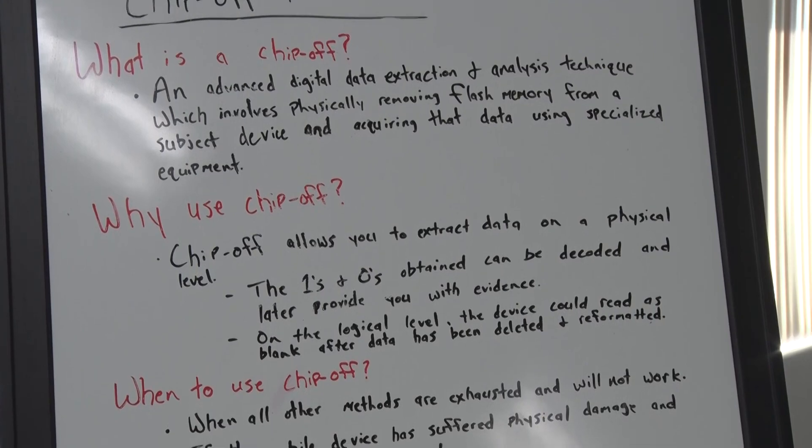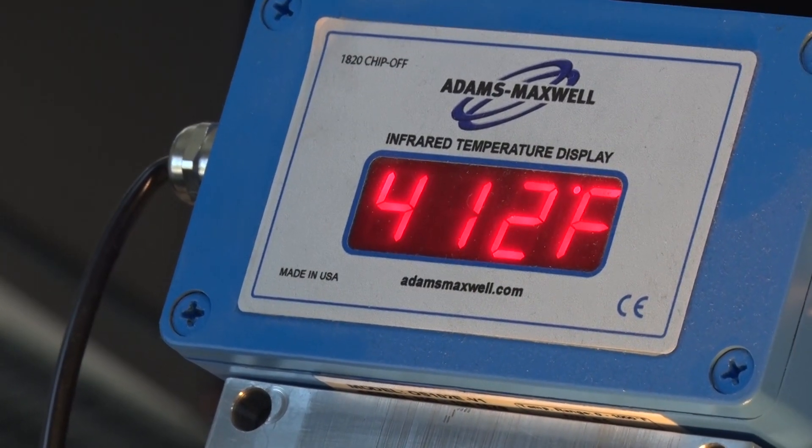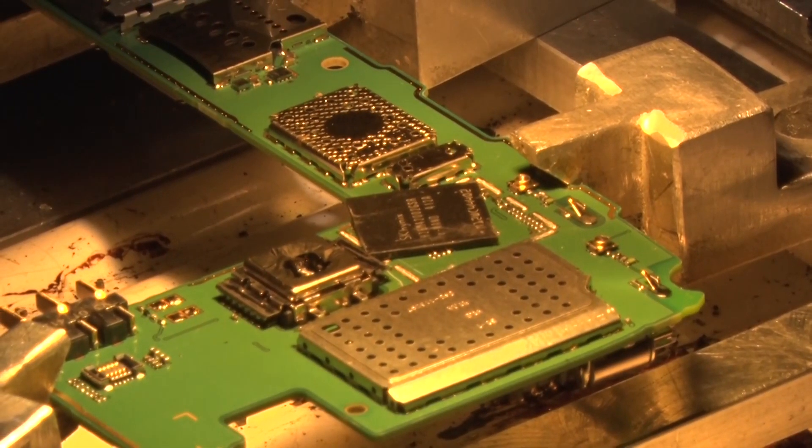The process of chip-off forensics uses high intensity light and heat, allowing the removal of the flash memory card so that data stored inside can be obtained. The heat gets the chip off the board by getting it hot enough to melt the adhesive that sticks all those parts to the board.